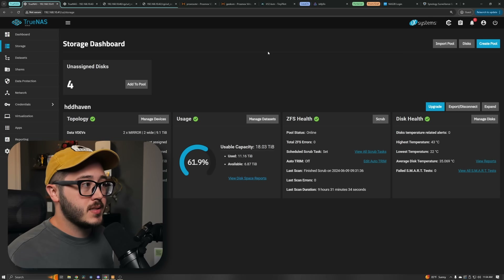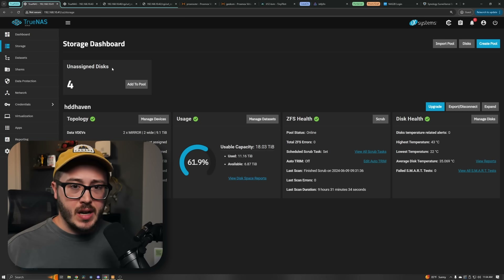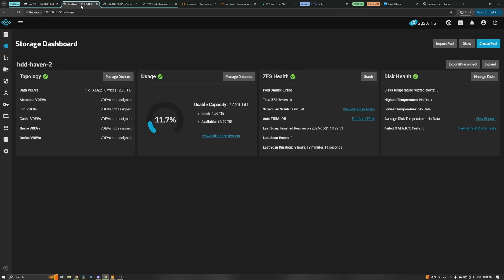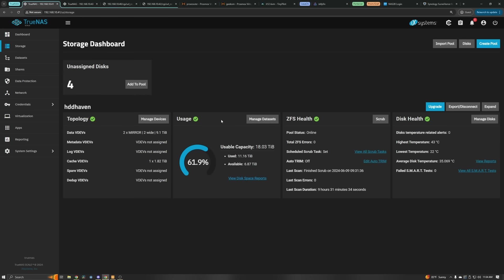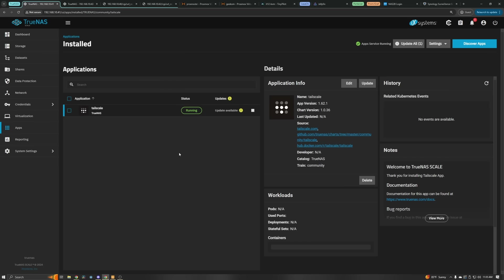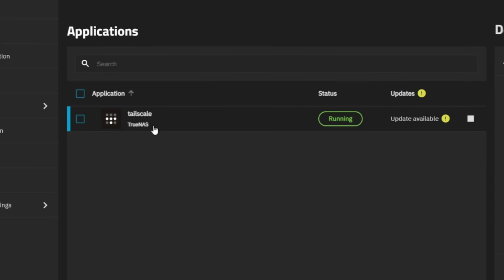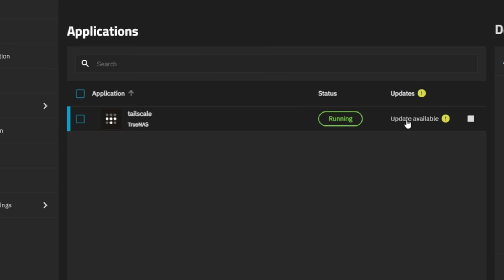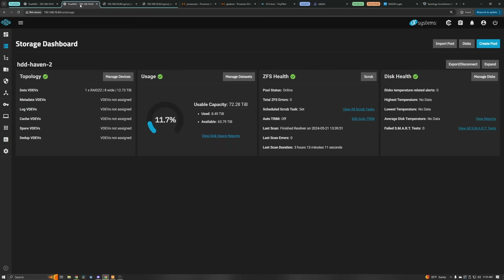All right, so that wraps up all the hardware. Let's move over to the software, starting with TrueNAS. I just have my main TrueNAS server, which still has four unassigned disks because I haven't migrated everything yet. This is the same setup as before with two mirrored VDEVs in a single pool, and then my backup NAS has all eight drives in RAID Z2. Eventually this will become my main NAS and the current one will switch to being the backup. The only application I'm running on TrueNAS is Tailscale, so I can sync everything to an off-site backup at my parents' house.